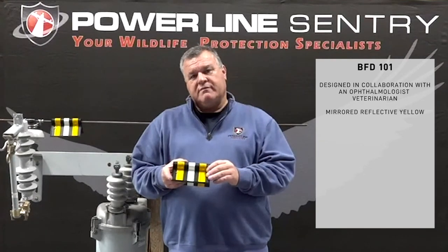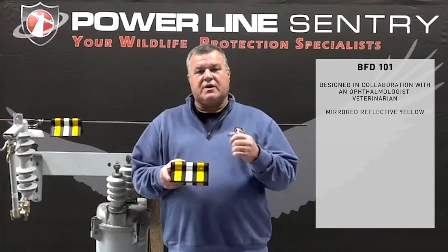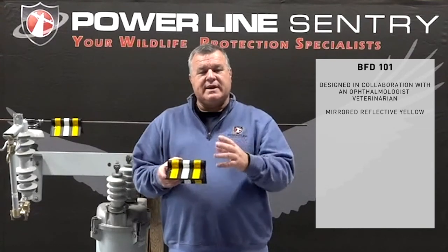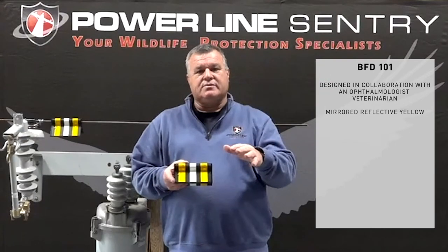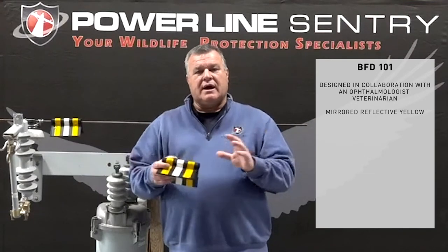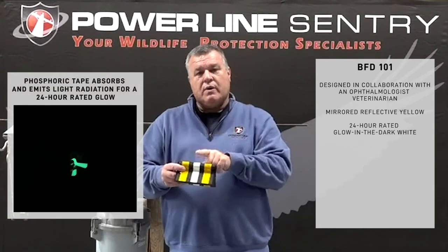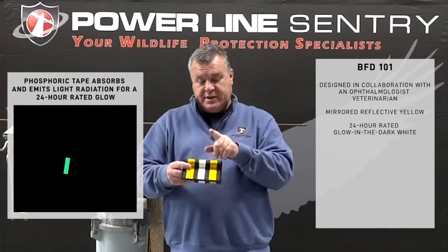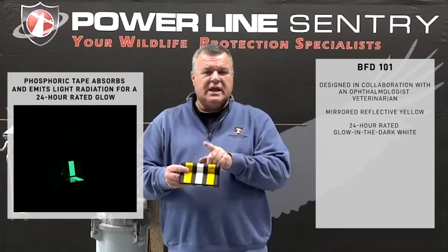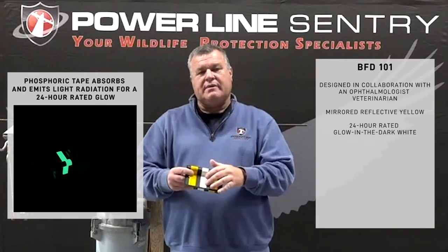We found that most bird collisions happen in low-light conditions — storms, fog, dusk through overnight until dawn, and a couple of hours after dawn. This makes sense because at dusk birds come in to roost, and in the morning they go out to feed or continue migration. So we have a 24-hour glow-in-the-dark tape. This is important because a traditional glow lasts only about six hours and won't last through the night, meaning collisions happening in the morning wouldn't be covered. That's why we use a 24-hour glow.